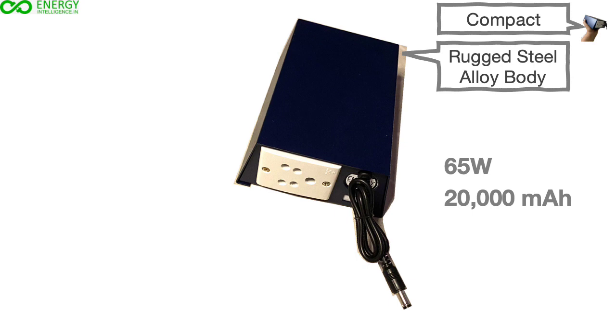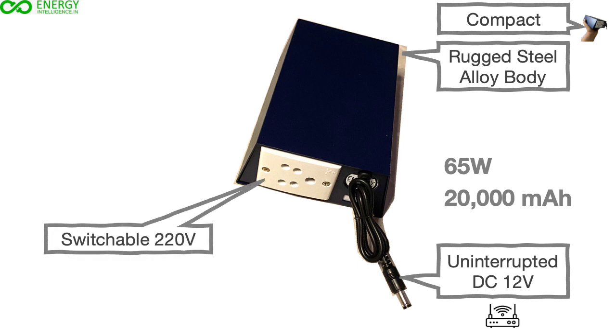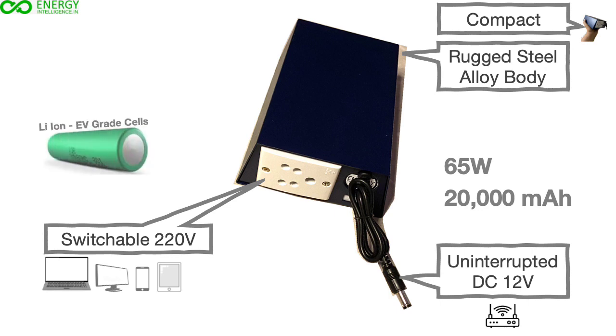It comes with an uninterrupted DC output of 12V to run critical loads like your internet router, and a switchable 220V outlet to charge a laptop or run other devices like an LED computer monitor or any phone and tablet chargers during power cuts. The unit uses lithium-ion electric vehicle-grade batteries for safe and long life.